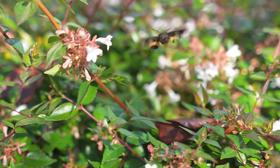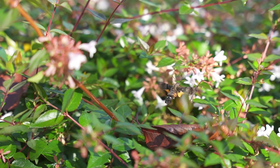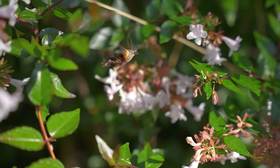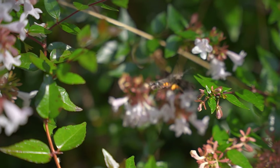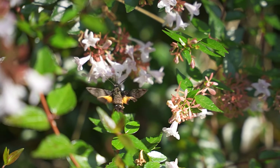It seems obvious in hindsight that these were moths, but apparently it's quite common for them to be confused with hummingbirds. I was delighted to learn about them, but found that they are almost impossible to capture on film — until I bought my new camera in October, which could do about 10 times slow motion.